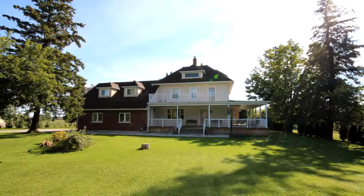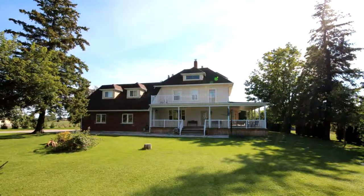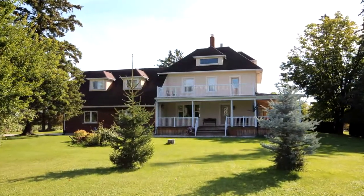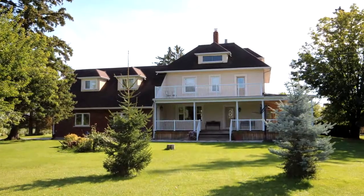Welcome to 2101 Tenth Side Road in Bradford. Charming and full of character, this is a renovated 5 bedroom country home on 2.43 acres.